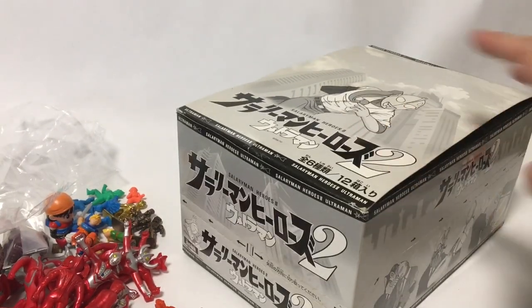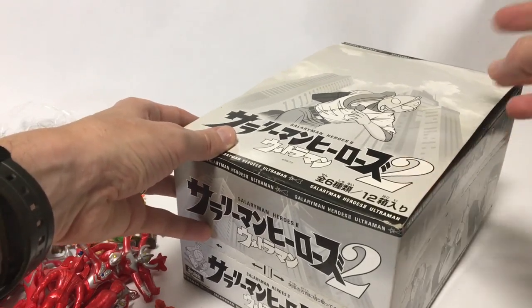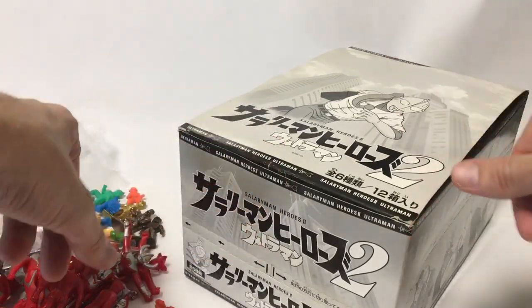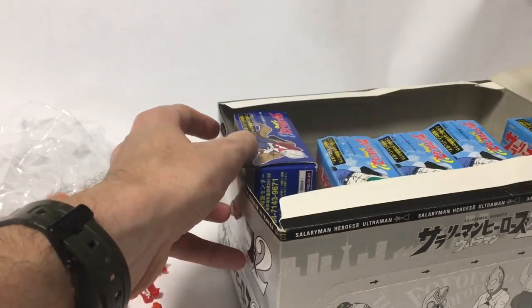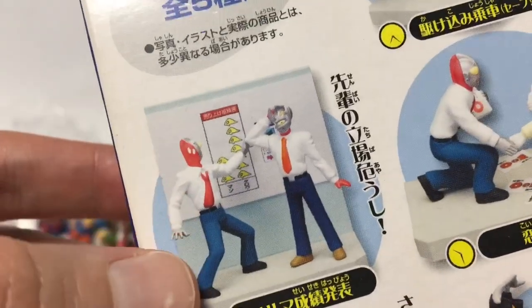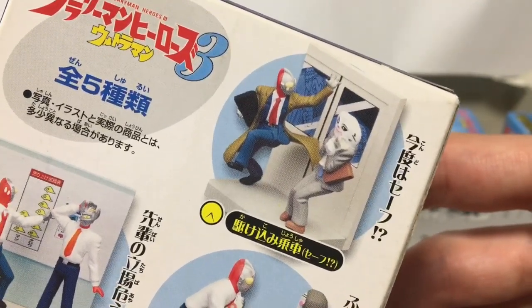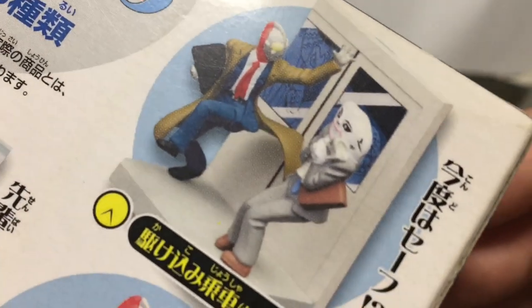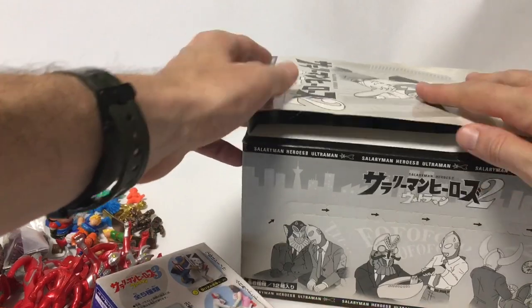As a bonus, I picked this up at Toy Cats after leaving Nakano. In a previous pickup video I showed the Salaryman Heroes Ultraman figures — like Ultraman falling asleep on the train — and everyone commented saying they loved those, so I went back and bought the rest of the case. I also found one from wave three at Mandarake. I checked inside and got the one where they're looking at charts and Ultraman is freaking out and sweating. I really want the one where Ultraman is barely squeezing through the train doors — such an amazing expression. These will all be for sale.